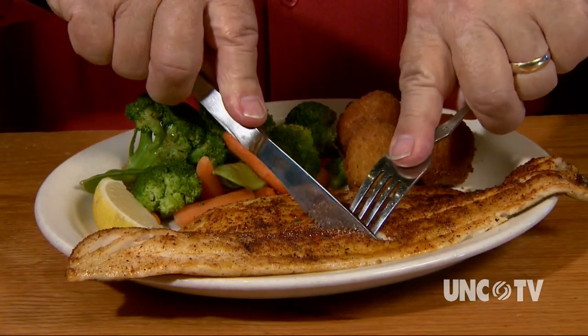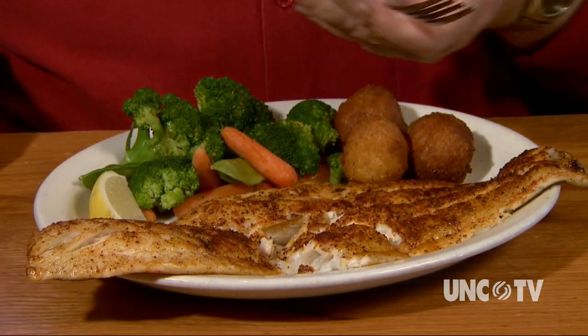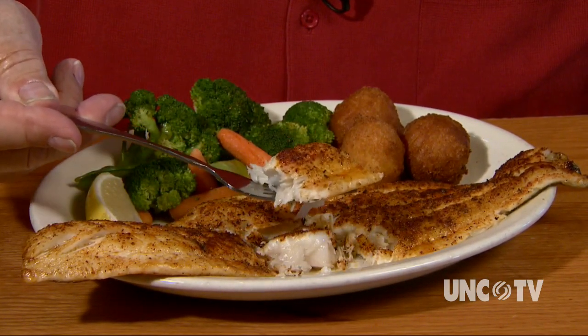Look at this gorgeous flounder fillet, lightly blackened, which involves a really, really hot pan, quite a bit of butter in that hot pan, and some spices. You can get flounder served a lot of ways at the Boundary House, including the traditional Calabash style, but this light blackening is a compromise — not too much spice, but it keeps the moisture in the fish.